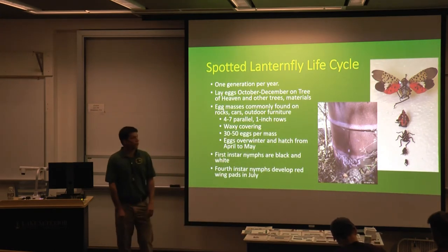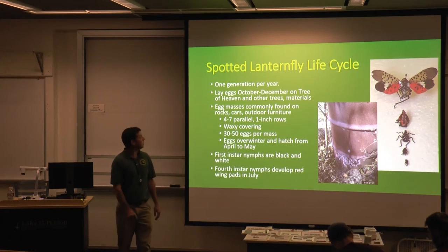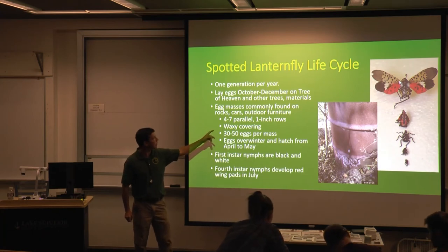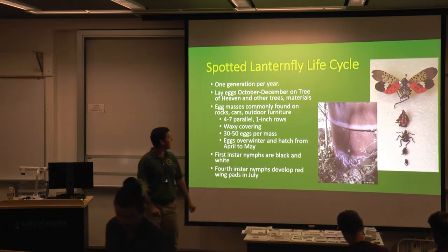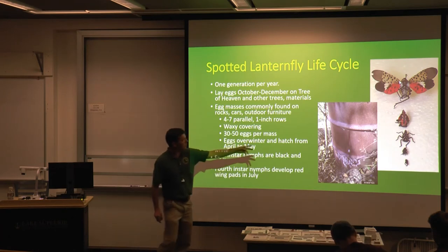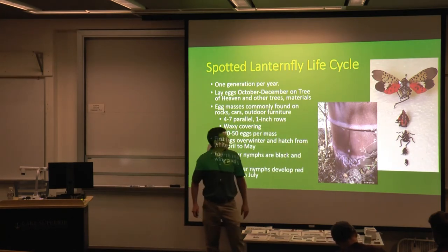This is what the egg mass looks like when it's fresh. Eventually it weathers and cracks and can weather away. You get these rows of seed-like objects on the side of a tree, a camper parked nearby, or rocks. One generation per year — in Pennsylvania egg masses are laid in October to December. And that just shows the stages as the insect develops.